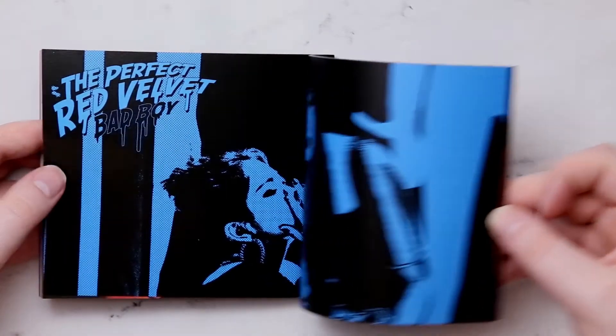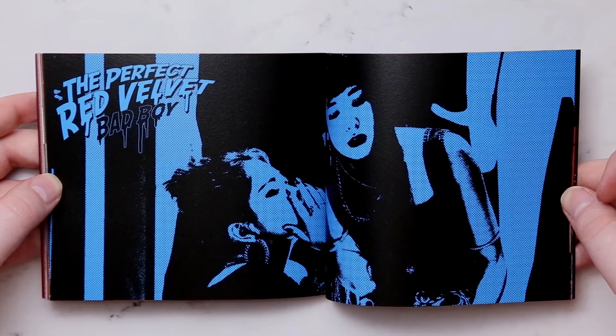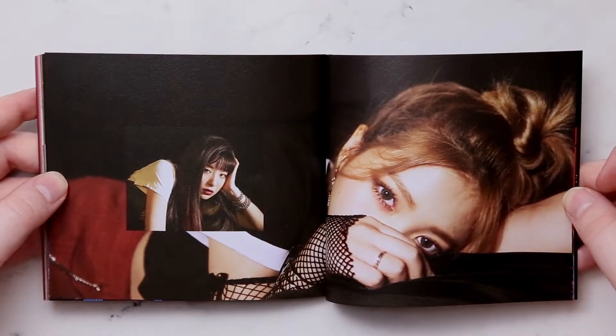I was kind of hoping they'd have a little bit from the music video, because I thought the coloring and the tone of the music video was really nice.